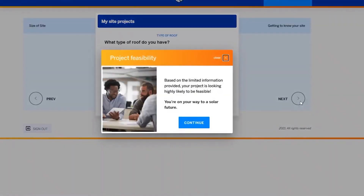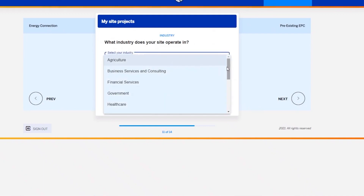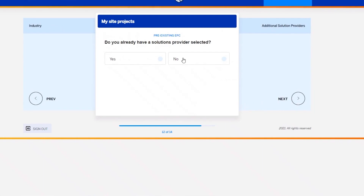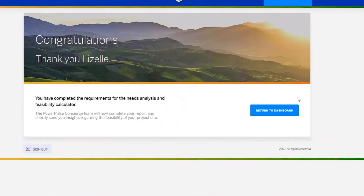Once you've provided all this information, we'll give you an answer as to whether your intended energy project is economically feasible or not. In this first phase of your PowerPulse application, you'll also be asked important questions about your funding needs and your choice of solutions provider. Congratulations! You're switched on and ready to move to the next phase. You're on your way to a bright new solar future.